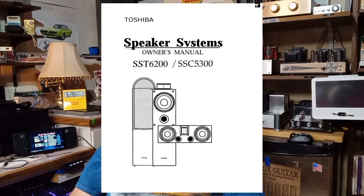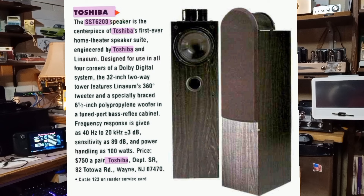Toshiba also made a few similar speaker systems using the technology: the SST6200 and the SSC5300. The SST6200 was a two-way bass reflex ported system with a Linaeum tweeter, and the SSC5300 was a center channel two-way bass reflex system with dual tuned front ports and a monopole Linaeum tweeter.